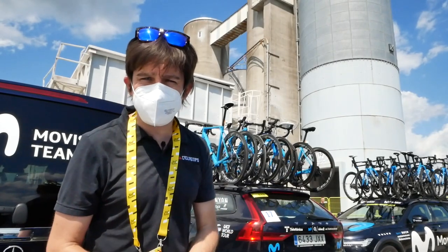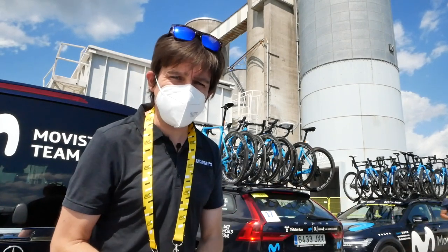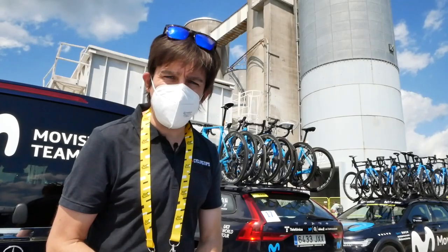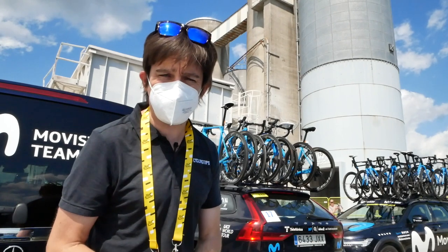We have got the Movistar team, who this year are using an all-new Canyon Ultimate. Let's have a delve in, get some spy shots, and see what that new bike could be bringing us in — hopefully not the too distant future.